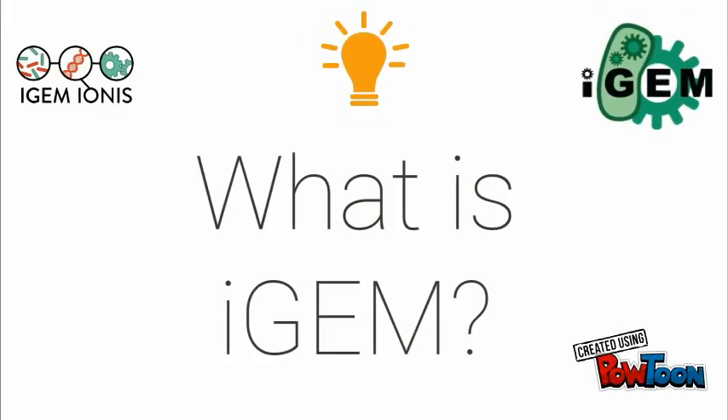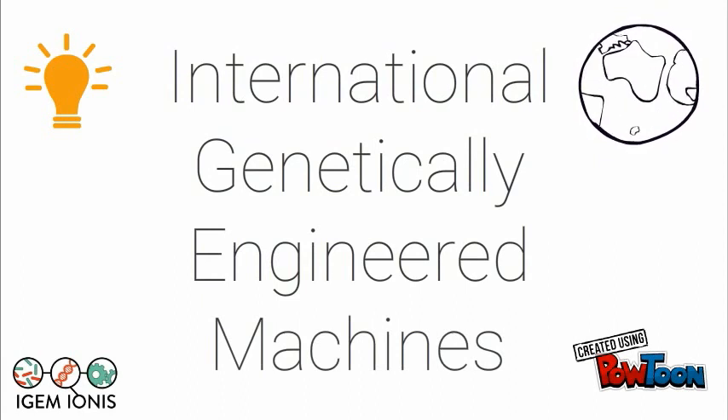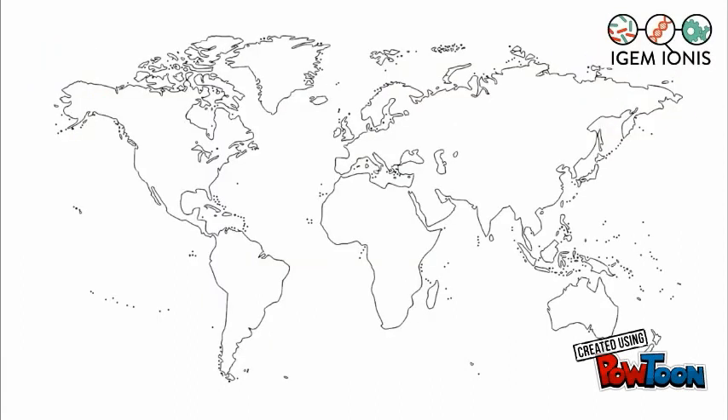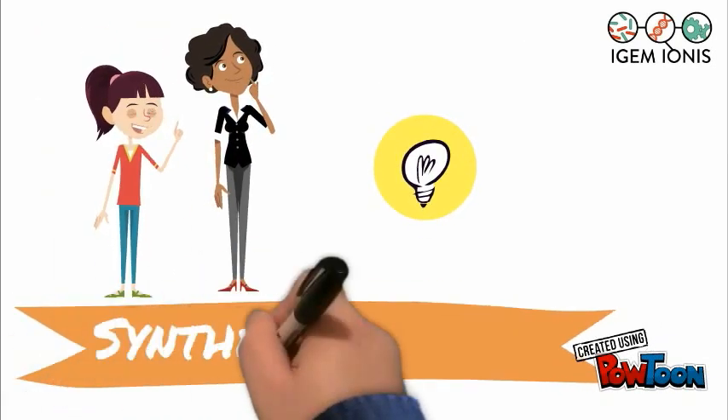What is iGEM? iGEM stands for International Genetically Engineered Machines. It is a worldwide competition based in Boston and it relies on the use of synthetic biology.